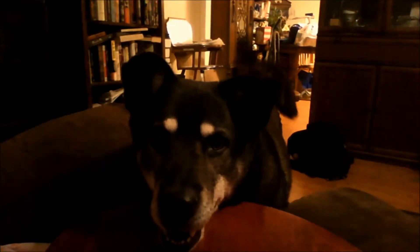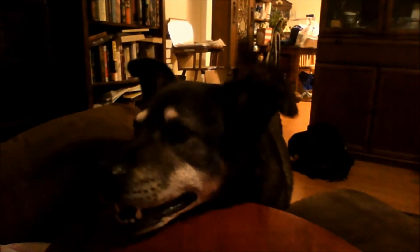I will see you in D.C. Oh look, the pretty doggie is back.